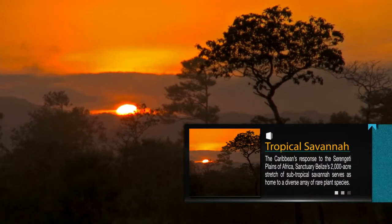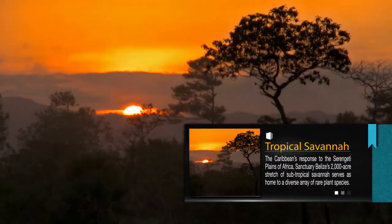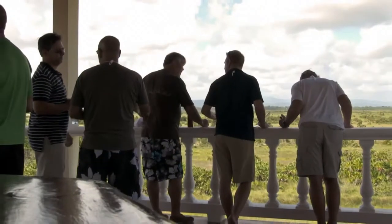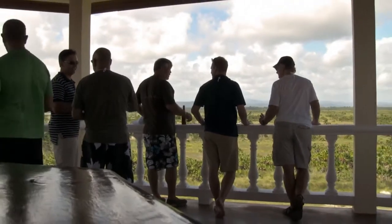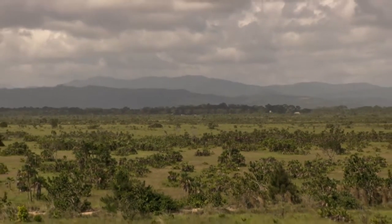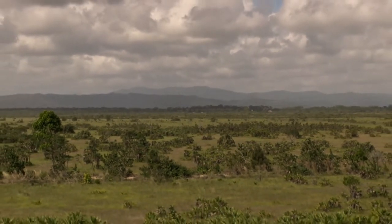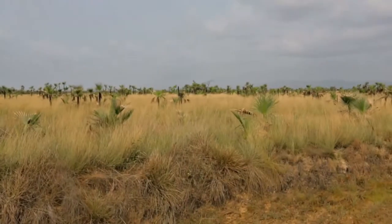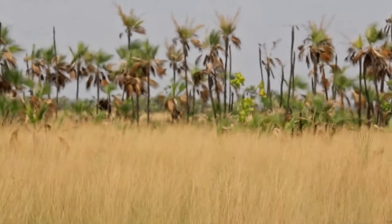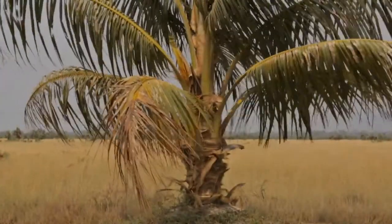Tropical Savannah. The Caribbean's response to the Serengeti Plains of Africa, Sanctuary Belize's 2,000-acre stretch of subtropical savannah serves as home to a diverse array of rare plant species. Wispy grasses, scattered shrubs, and thick bark solitary trees protect a variety of animals, tropical birds and amphibians that take refuge in this unique landscape.